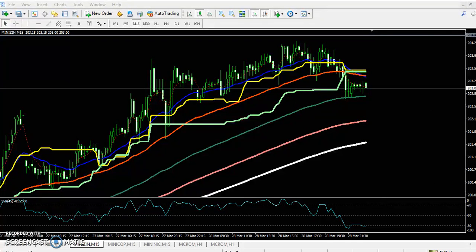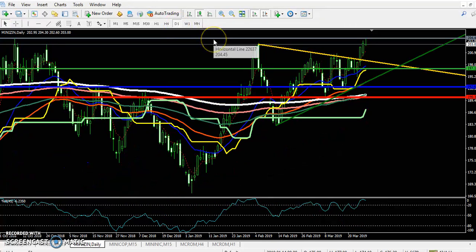You can see this is a strong support and resistance. If you look at a larger timeframe — the daily chart — you can see this is a strong resistance. Previously the market was trying to break this level but was not able to break this resistance line, and from this area the price is again bouncing.